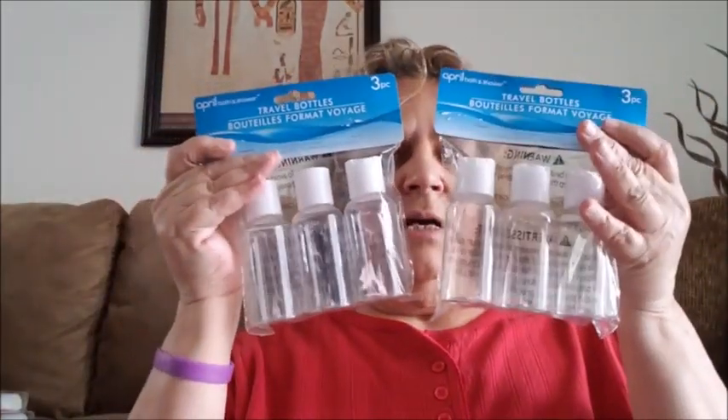I got two more of the travel bottles from Dollar Tree — went ahead and got those.